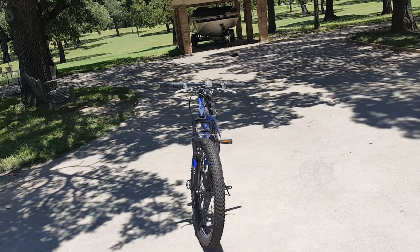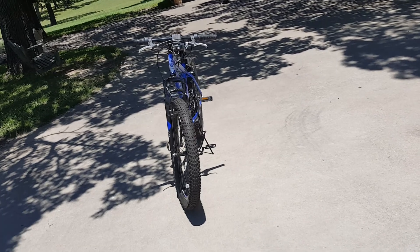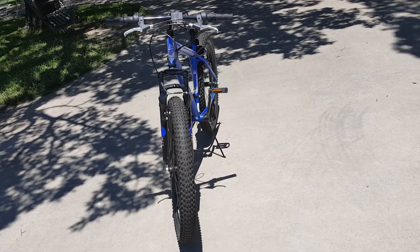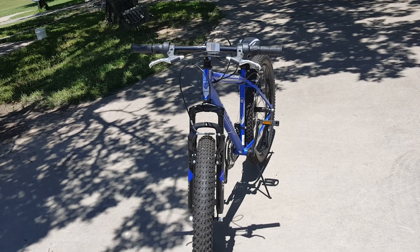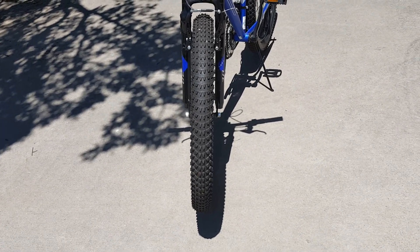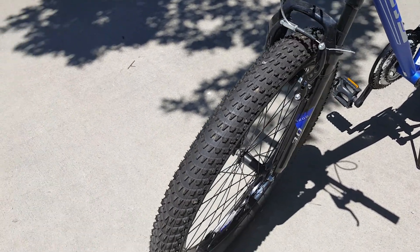Hey guys, it's Mark Wester back with another video. I just got this new Huffy 26-inch 18-speed bike with these big off-terrain tires — big fat tires.